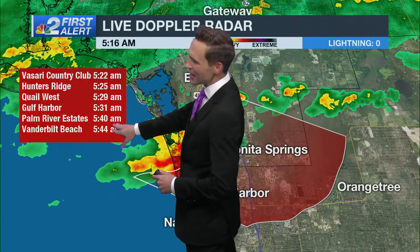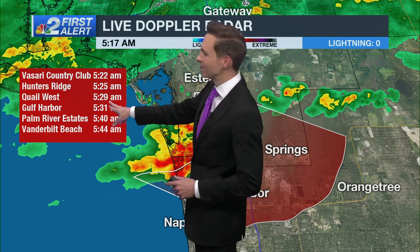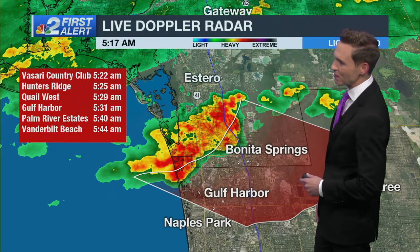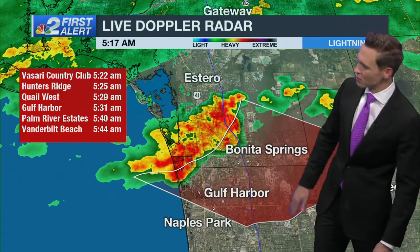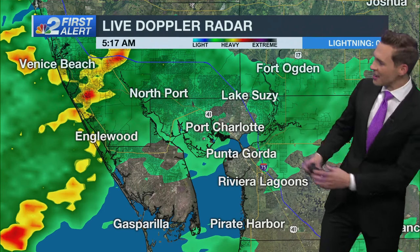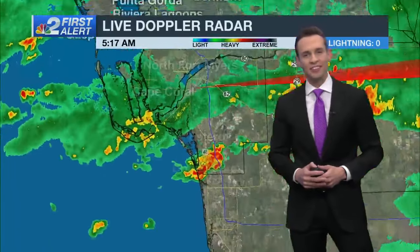Looking at the timeline: Hunter's Ridge at 5:25, Quell West at 5:29. It's already raining pretty heavily in Bonita Springs. Gulf Harbor at 5:31, Palm River Estates at 5:40, and Vanderbilt Beach closer to 5:44 this morning. We're going to continue to see this build down to the south and east over sections of Collier County. For Charlotte County, the rain is pretty light — nothing too concerning. We did have some heavier downpours, but rain is really letting up in intensity.